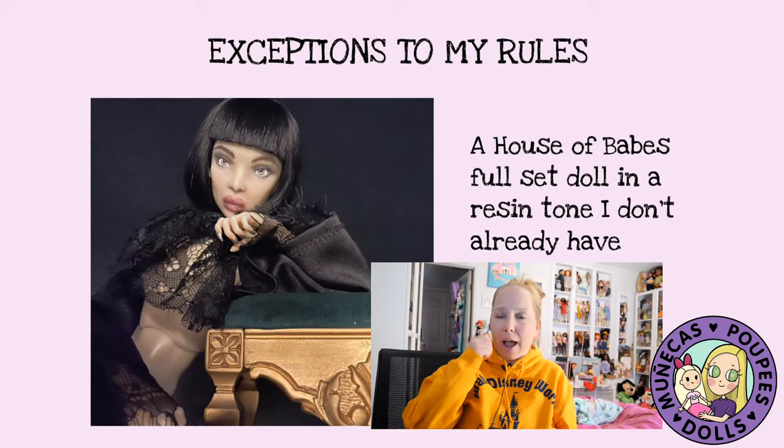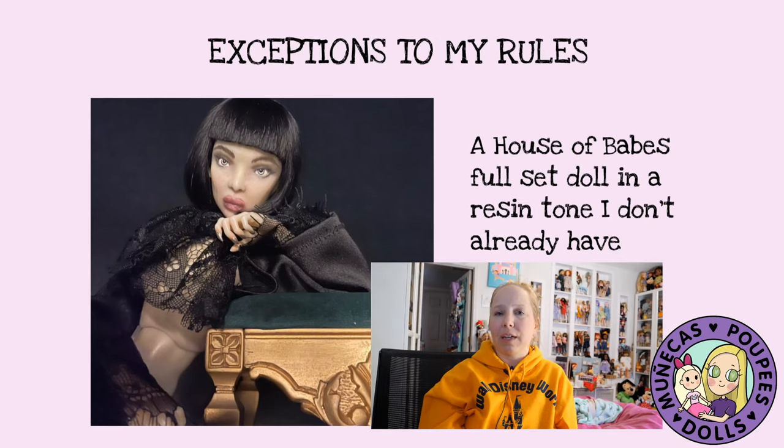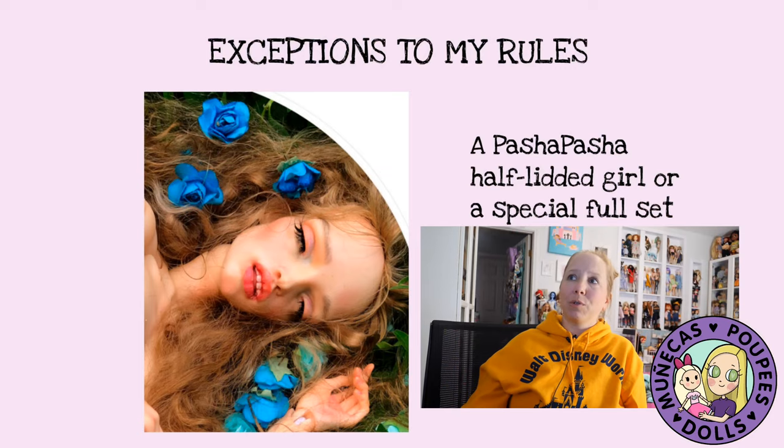Next exception is a House of Babes full set doll in a resin tone I don't already have. I love my House of Babes doll — I call her Monroe — and I love George's work. If he comes out with any cool limited edition full sets or something in a resin tone I don't already have, I will make an exception for one of his dolls. They're amazing fashion dolls, especially convenient if you're in the United States since they ship domestically.